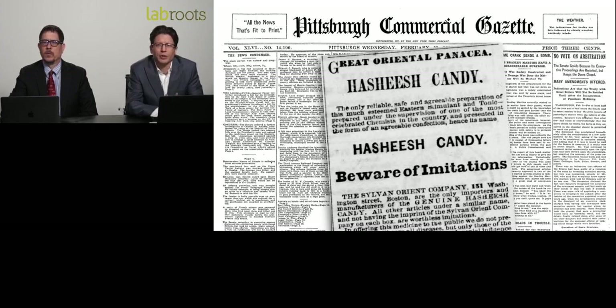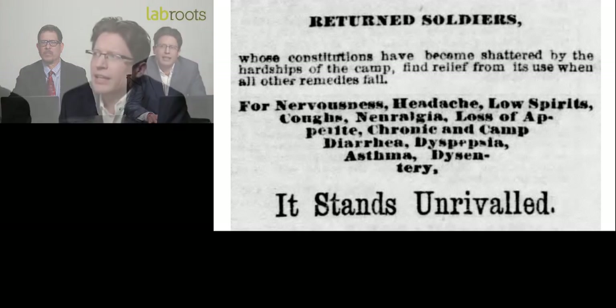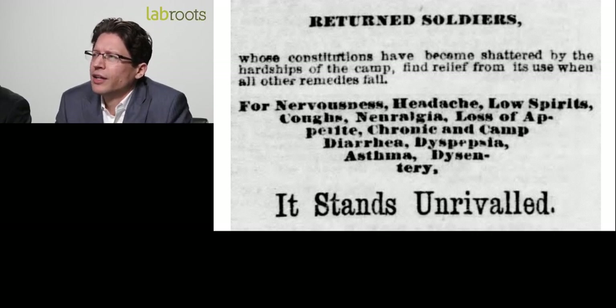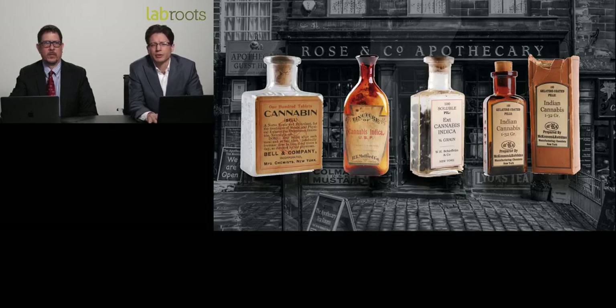There's a picture of the Pittsburgh Commercial Gazette from the late 1800s with an ad for hashish candy from Philadelphia. Zooming in, it reads: 'For returned soldiers whose constitutions have become shattered by the hardships of the camp, they may find relief in its use when all other remedies fail. For nervousness, headache, low spirits, cough, neuralgia, loss of appetite, chronic diarrhea, asthma, and dysentery, it stands unrivaled.' Back then they didn't have the term post-traumatic stress disorder, but these are clearly the same symptoms, and cannabis was unrivaled as a remedy.